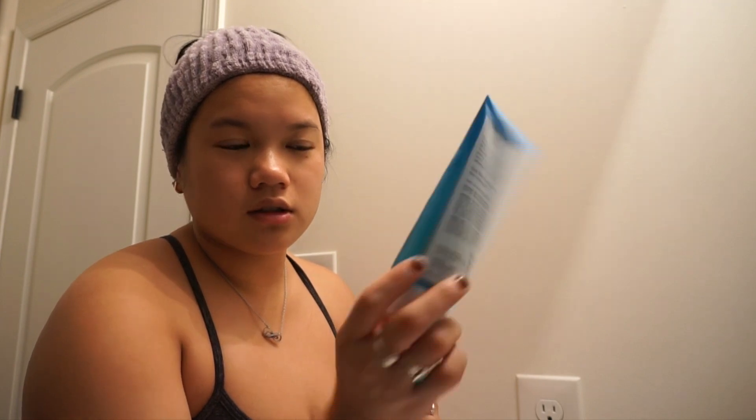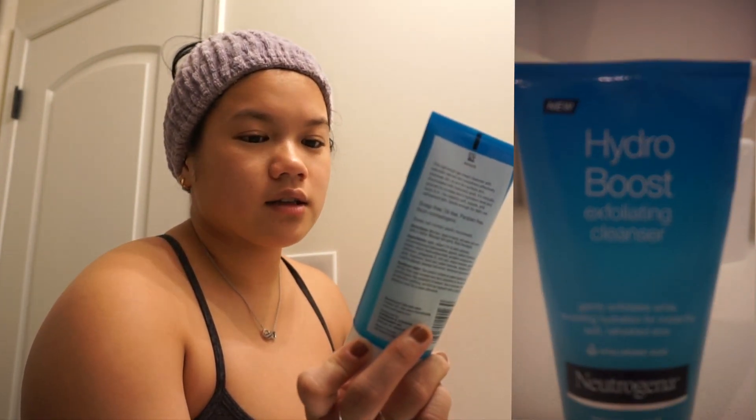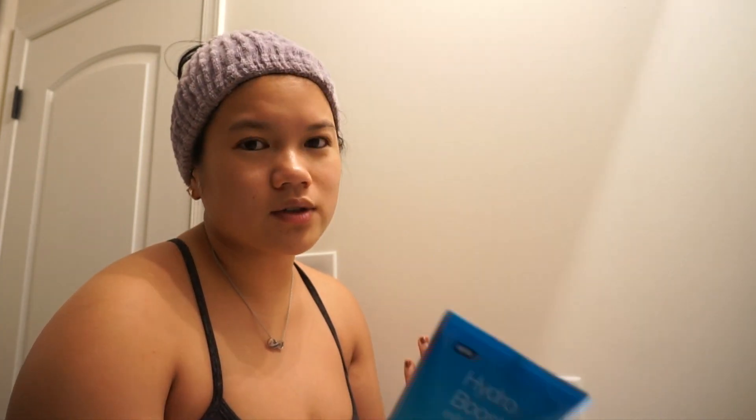I just washed my face with the Neutrogena Hydro Boost Exfoliating Cleanser. It has hyaluronic acid in it, so it's really good at getting off that extra layer of dirt and skin but still hydrating. It's gentle enough to use every day, so I do use it almost every day.